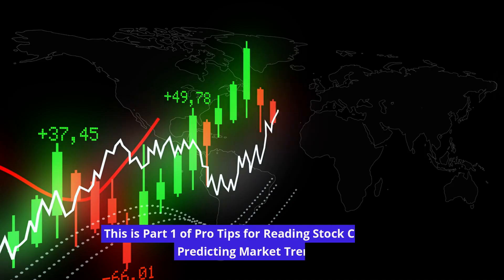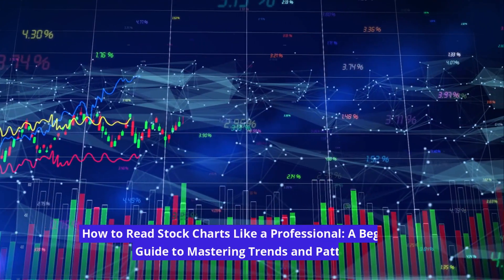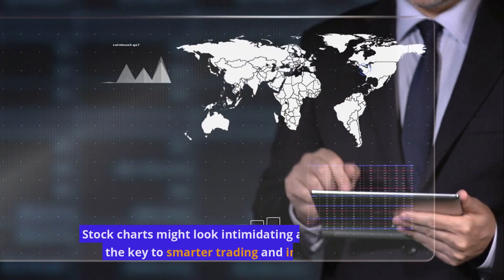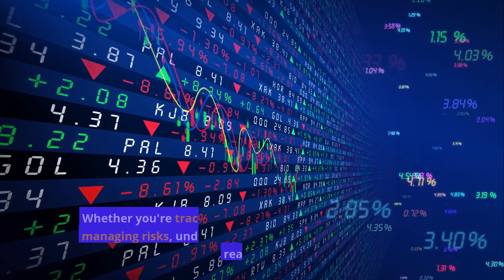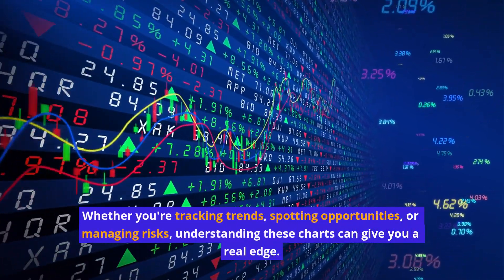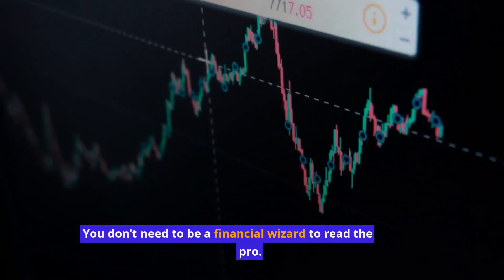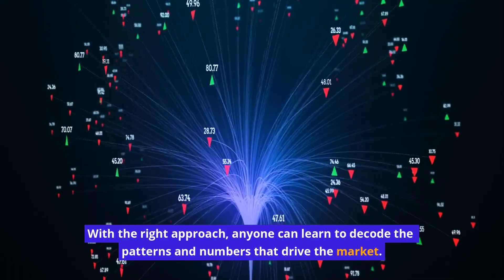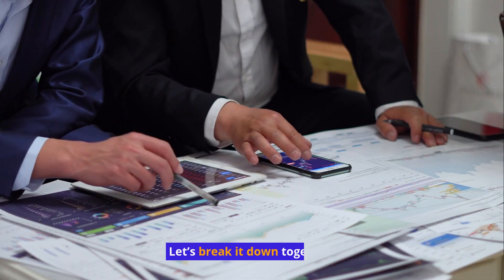This is part one of pro tips for reading stock charts and predicting market trends. Stock charts might look intimidating at first, but they hold the key to smarter trading and investing decisions. Whether you're tracking trends, spotting opportunities, or managing risks, understanding these charts can give you a real edge. You don't need to be a financial wizard to read them like a pro — with the right approach, anyone can learn to decode the patterns and numbers that drive the market.